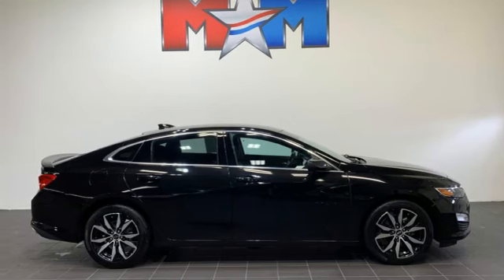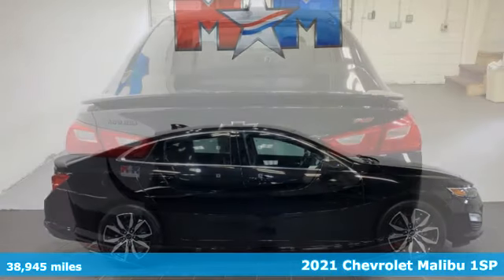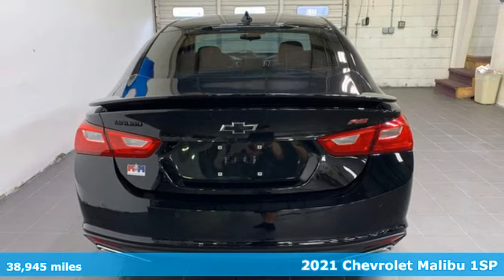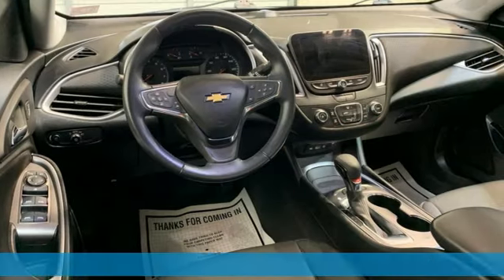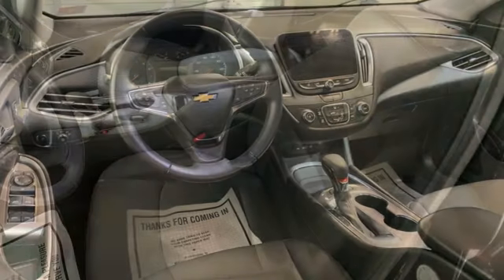Here's a 2021 Chevrolet Malibu. This sporty riding, fuel-efficient Malibu is a perfect blend of form and function. A great vehicle is comprised of great features like these.